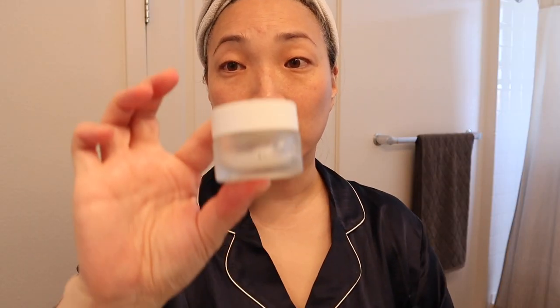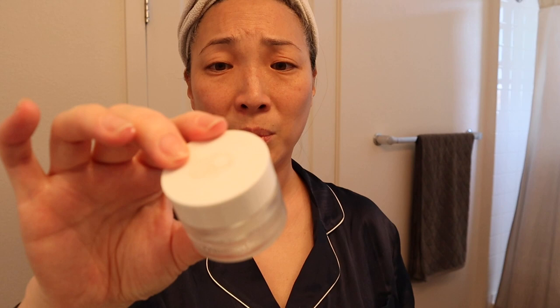This neck cream is from Amorepacific and it's called the Firming Neck Cream — also quite thick. I split some between my hands and massage it up underneath my jaw. This is a deluxe sample size that I think I got from one of those Barney's love yourself bags. It's lasted me so long, and it smells really nice too.